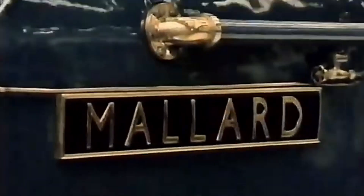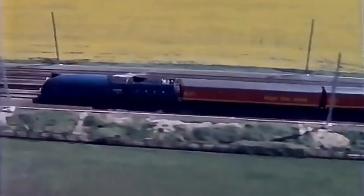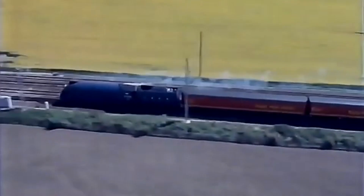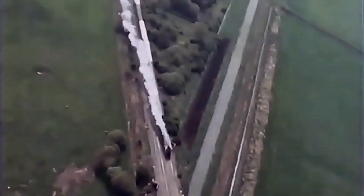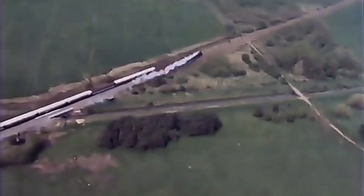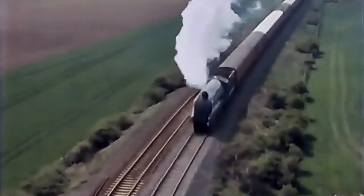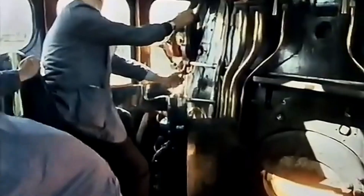That famous run took place on the 3rd of July, 1938. Officially, it was a test of new high-performance braking equipment. Unofficially, everyone involved wanted to beat the German steam speed record of 124 miles an hour. The train was heavy — seven coaches including the dynamometer car, around 240 tonnes in total. The driver was Joseph Duddington, calm, experienced and unafraid of speed. Fireman Thomas Bray shoveled furiously to keep the boiler pressure high.